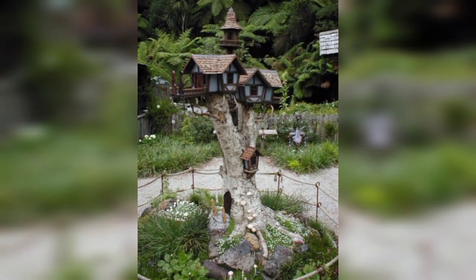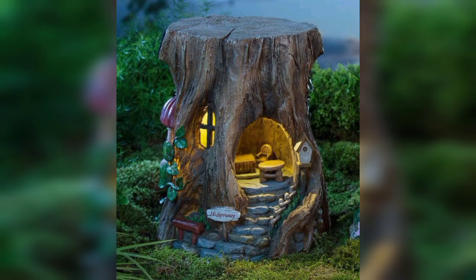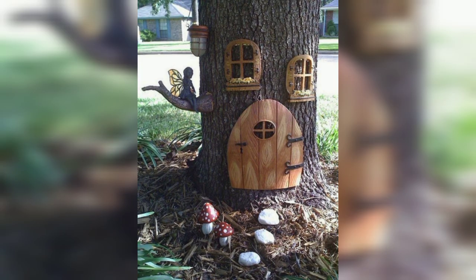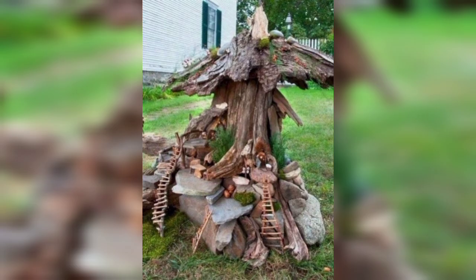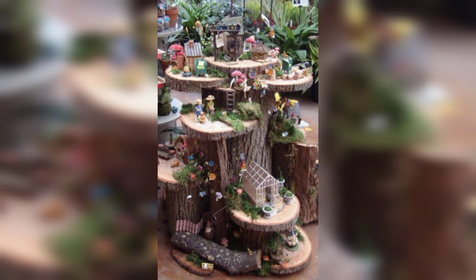First of all, when it comes to creative garden design, the possibilities are endless. Here are some ideas to inspire you. Theme-based gardens: choose a theme that resonates with your interest or style — it could be a Japanese Zen garden, a tropical paradise, a cottage garden, or a formal English garden.